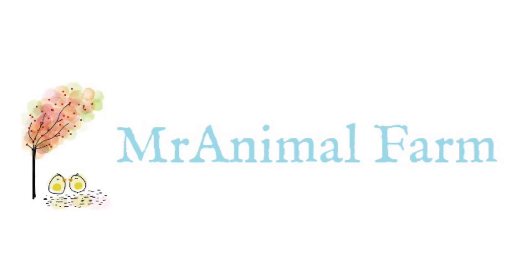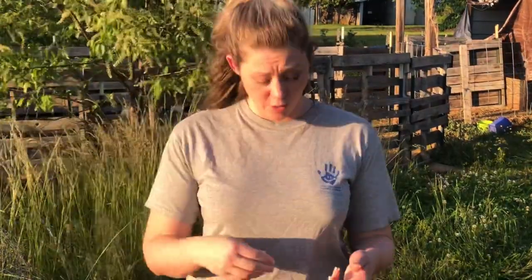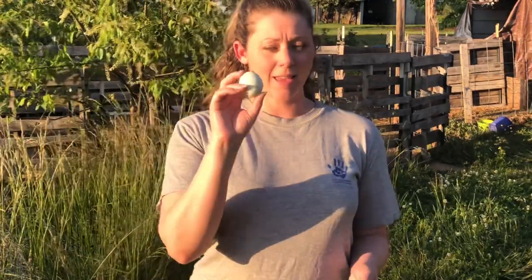Brandimal Farm presents. Today we're talking all about chickens that lay green eggs. If you want a colorful egg basket, you're definitely going to want to add one or more of these breeds to your flock so that you can get green eggs like these.